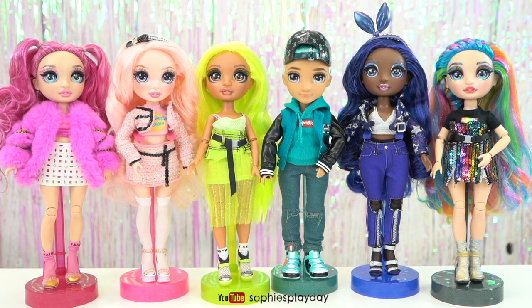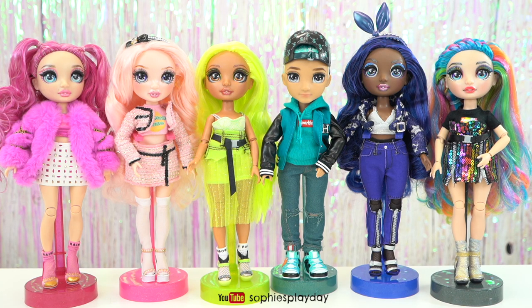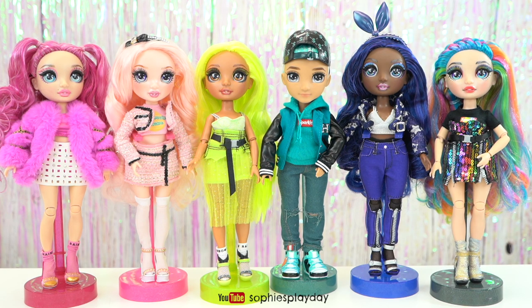And that's it for today's unboxing! I completed all of Series 2 with Crystal Bailey. I hope you liked today's unboxing. Make sure you give me a thumbs up and subscribe down below to Sophie's Play Day. I will post more pictures of Crystal Bailey on my Instagram page, so if you guys want to check it out, you can follow me there. Thank you for watching and I'll see you guys in my next unboxing.